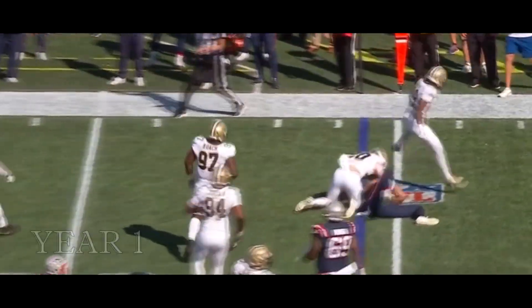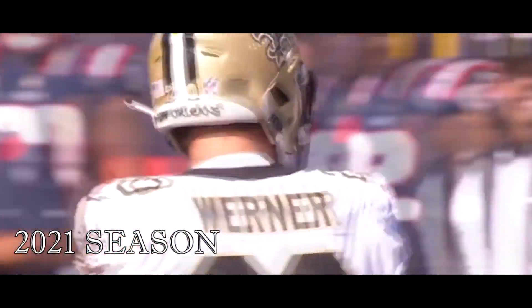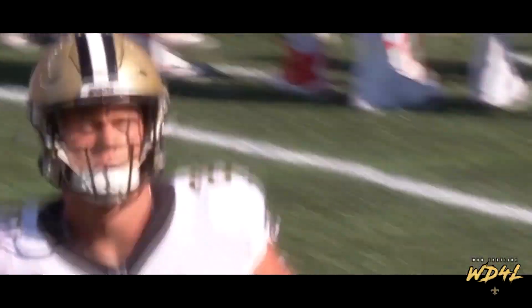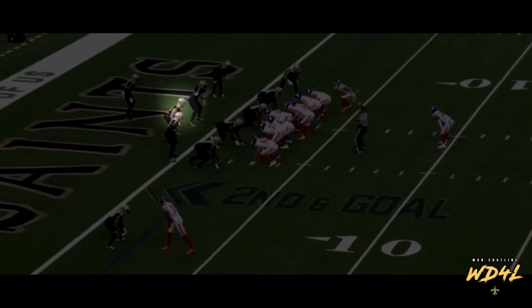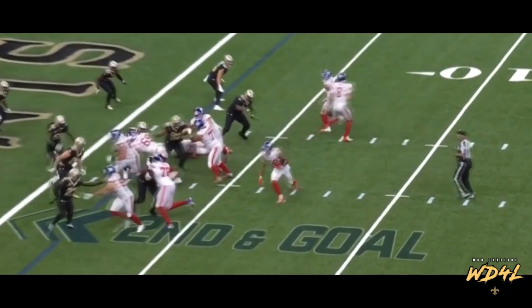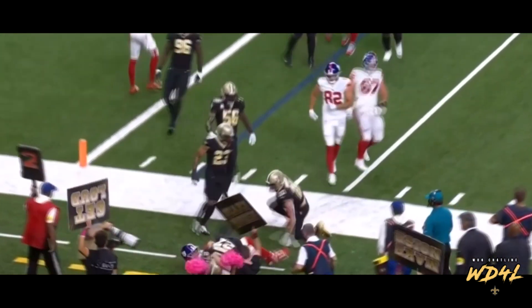Toss it to Hector Henry, makes the grab and gets hit immediately by Pete Werner, the rookie out of Ohio State, who missed last week's game with a hamstring injury. He's back in the lineup today, their second round pick. Three tight ends on the field. On second and goal, they get the ball into the hands of Evan Engram and he loses yardage.